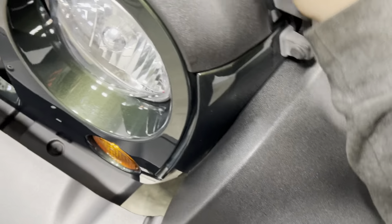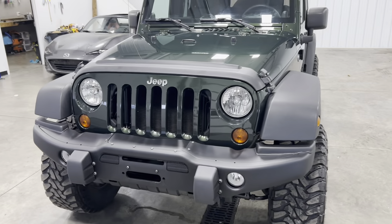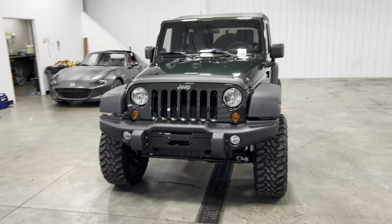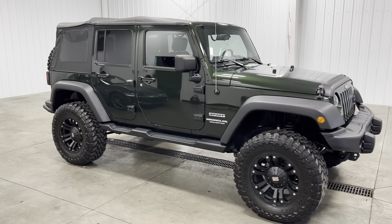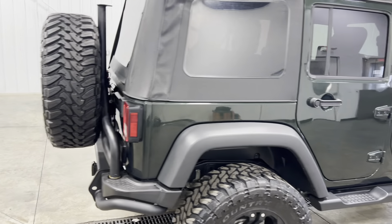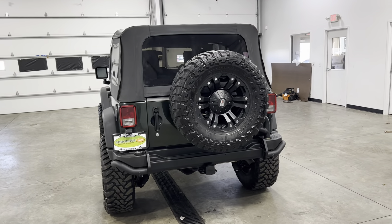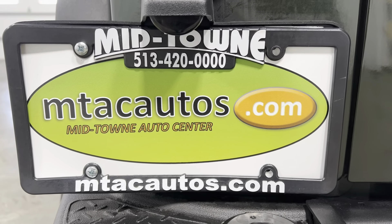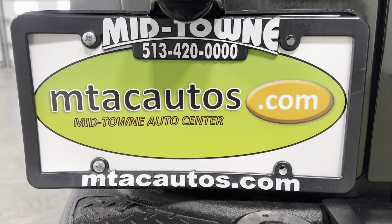We're going to go ahead and pop these suckers back on. If you have any questions about this vehicle, give us a call at 513-420-0000. You can also go to our website at mtacautos.com to view some of our other cool, awesome, fantastic, amazing, and low-mileage inventory. You can check out all the photos of this vehicle from every angle imaginable. You can also fill out an application to get pre-approved for this vehicle or any other vehicle listed on our website. Once again, any questions, give us a call at 513-420-0000. Thank you so much for watching — have a blessed day.